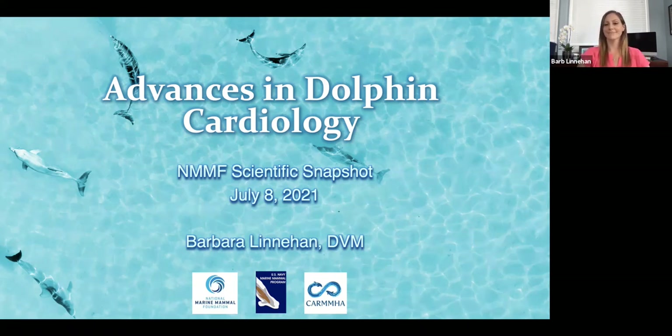We are communicating and educating the science — the wonderful science that we are doing here at the National Marine Mammal Foundation. We actually just started this series a year ago today, so I'm very excited that you are all here to join us. For those of you who have supported us and attended multiple of these, thank you so much. It is my pleasure now to introduce Dr. Barb Linehan, a veterinarian and the Deputy Director of Medicine for the National Marine Mammal Foundation.